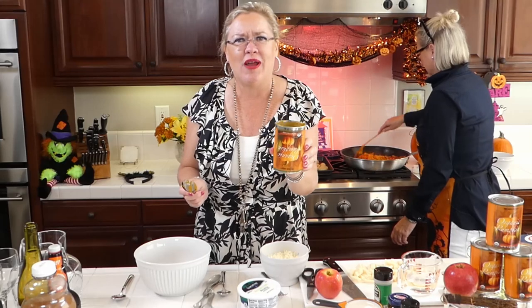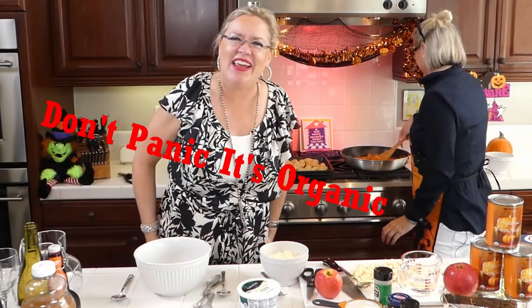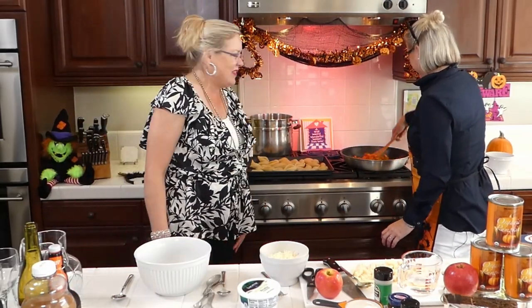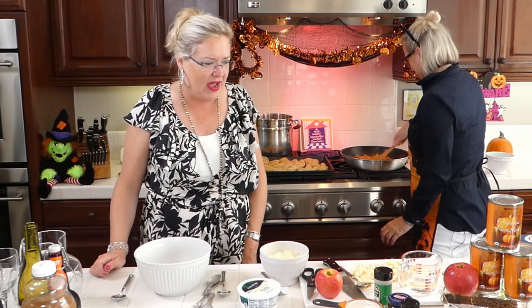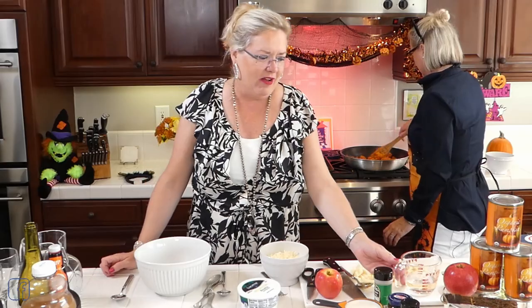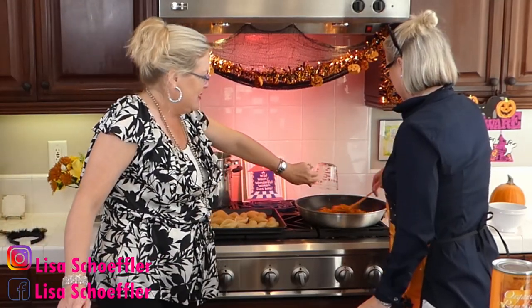This is organic pumpkin from Trader Joe's. If you're having a hard time finding pumpkin, Trader Joe's came through — don't panic, it's organic! We've got that sauteing, and now we are going to add our vodka — half a cup of the good stuff. We got the big Costco Stoli for our vodka sauce. Let's let our vodka get fired up.